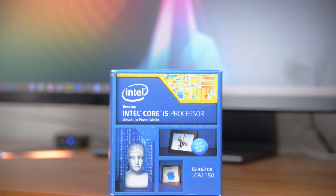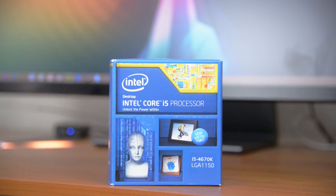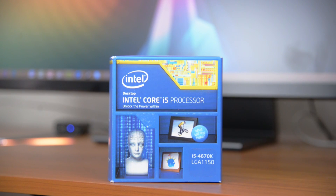Jump up to the Core i5-4670K and you'll get a quad core CPU, again based on Haswell, but with a clock speed that can boost up to 3.8GHz stock with the option to overclock if you want to push it higher.